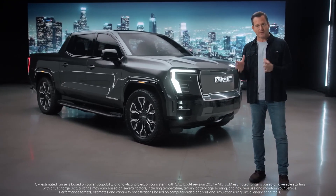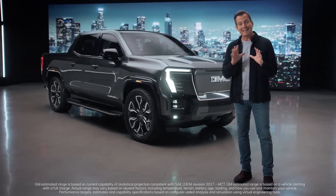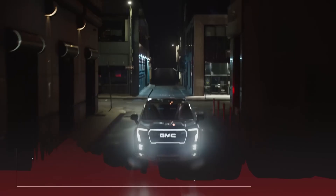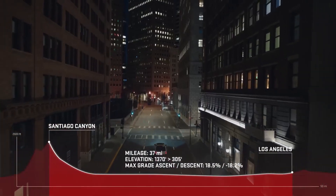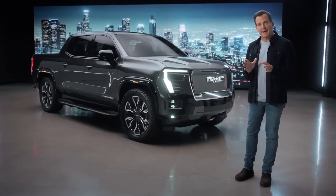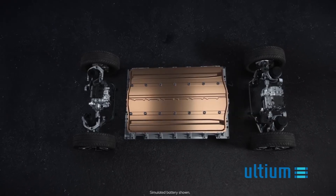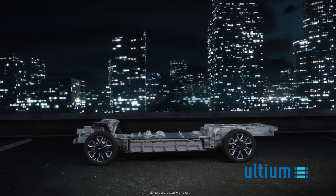With a range of 400 miles, the Sierra EV Denali gives customers the confidence to travel from the desert to the ocean to the mountains and into Los Angeles for a night out — even after lending off-board power to a friend, with range remaining. In addition to a roomier interior, GMC used the battery pack structure as a stiffening element of the vehicle, enabling similar levels of payload capability and durability expected from a Sierra Denali pickup, now in an all-electric package.